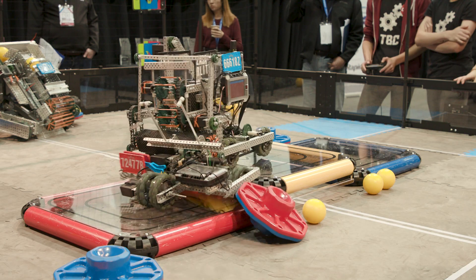Right now I'd say we're kind of lagging behind, but the thing is about VEX, a lot of unexpected things happen. The underdogs can sometimes come out on top.